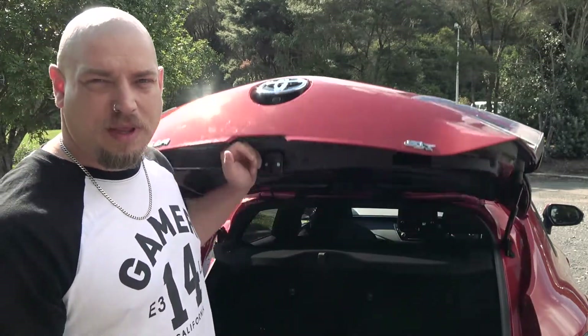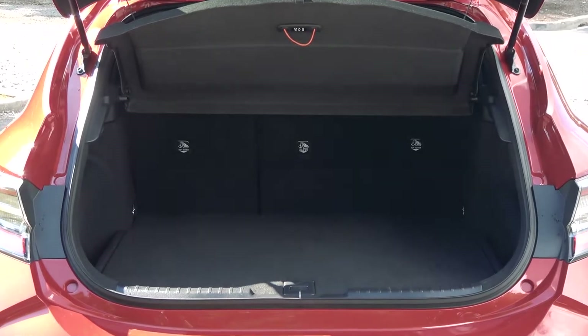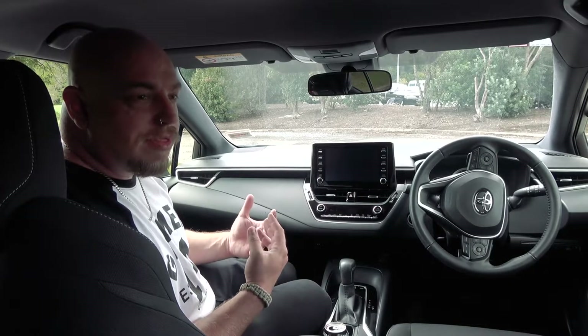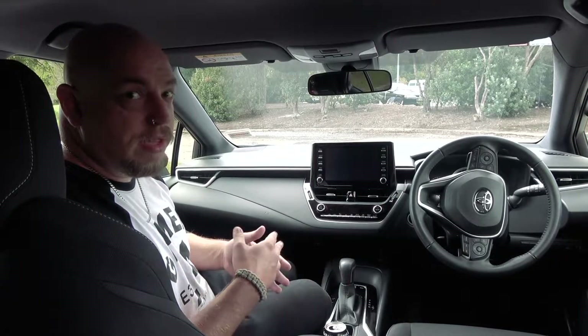Let's have a look inside. Being a smaller car we're not expecting too much boot space, but what you do get is actually quite reasonable — you can usually fit the weekly shop in there, and for an optional thousand dollars you can put on a factory tow bar for taking bikes or whatever. The interior of this SX model, the mid-range, features cloth fabric which is actually quite nice.